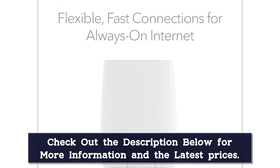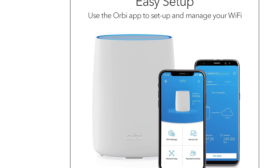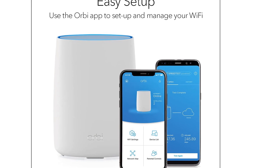The Orbi delivers wicked fast speeds of up to 1.2 Gbps and covers floor plans of up to 2,000 square feet. If you have an even bigger home, you can pair it with Netgear's Orbi satellites, sold separately, to extend the signal.